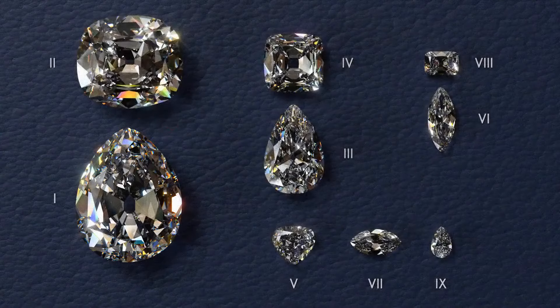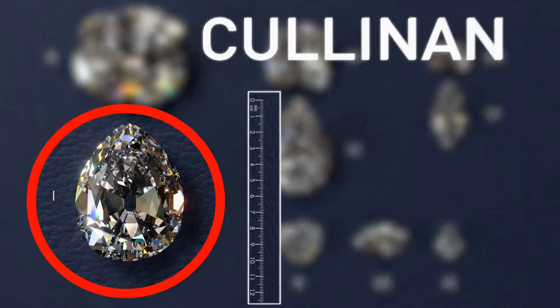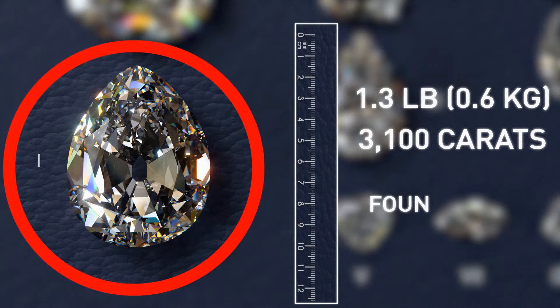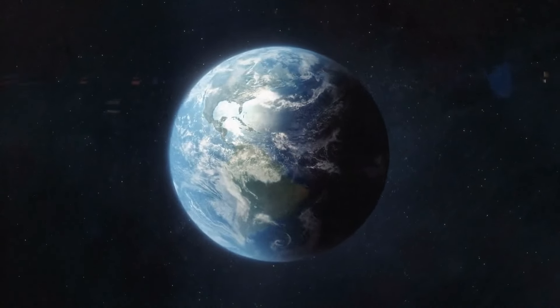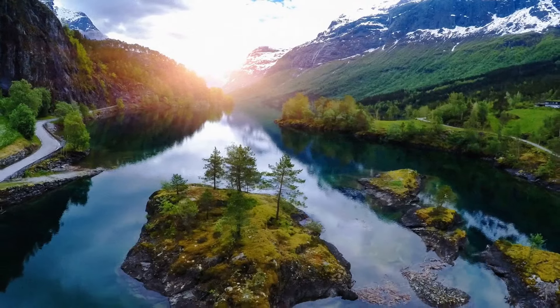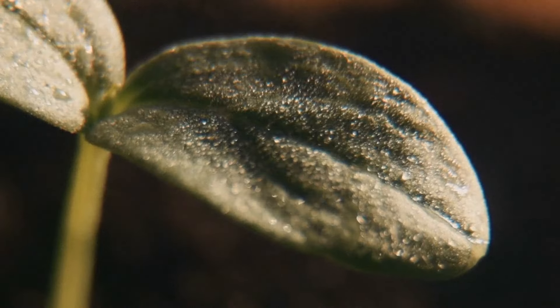The largest diamond in the world is the Cullinan, which can fit in the palm of your hand. It weighs around 1.3 pounds and is 3,100 carats, found in 1905 in South Africa. For anything to exist on Earth, you need carbon. In a nutshell, the carbon cycle is when plants and algae release carbon dioxide into the atmosphere or dissolved in water through photosynthesis, converted into carbohydrates and stored as fat.